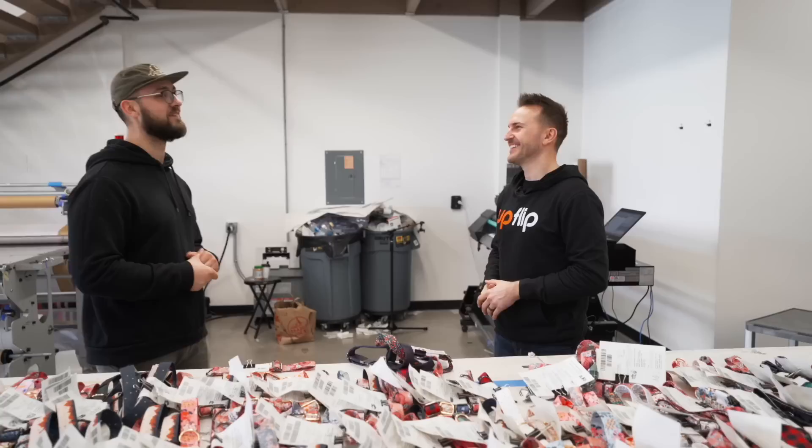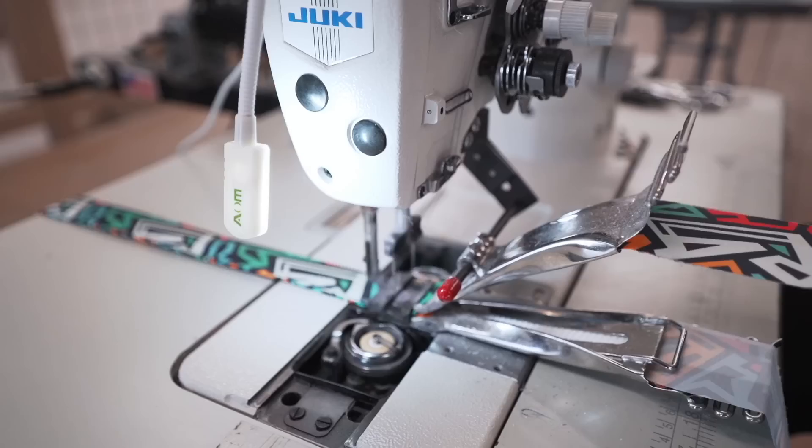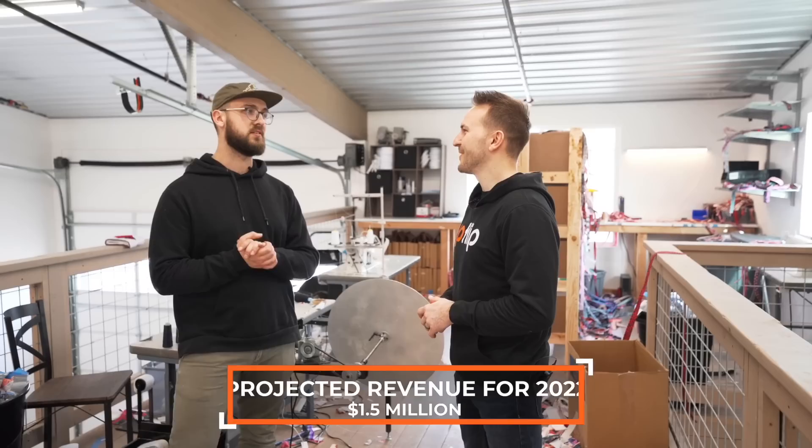If you want to hear more about how Vlad started Tagpup, check out episode number 10 on our podcast at upflip.com/podcast. Our very first year we did about three quarters of a million — $750K. We're on track for $1.5 million this year, because we're now launching onto Amazon Handmade and potentially towards the end of the year, have our own website.